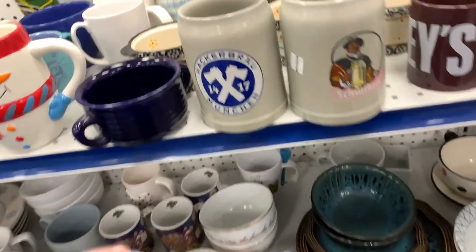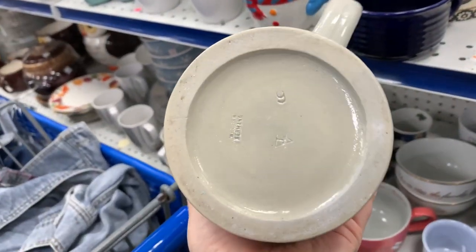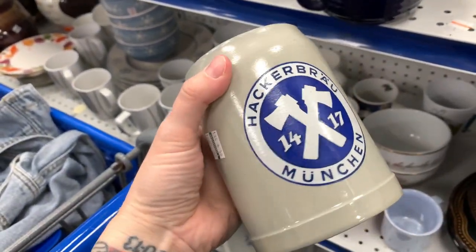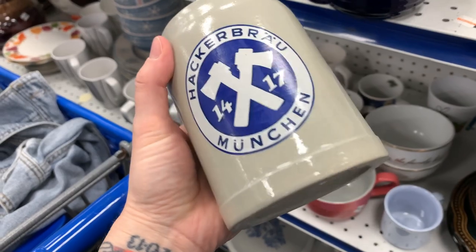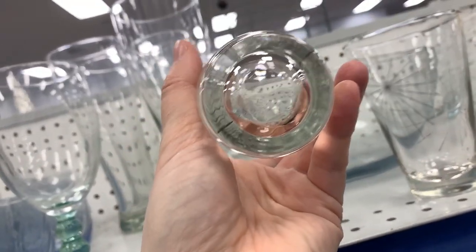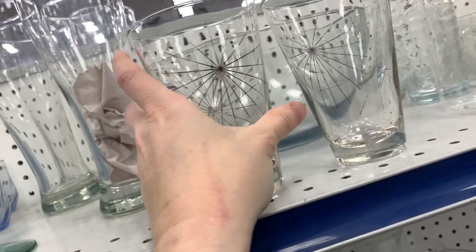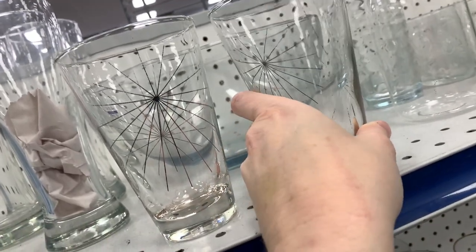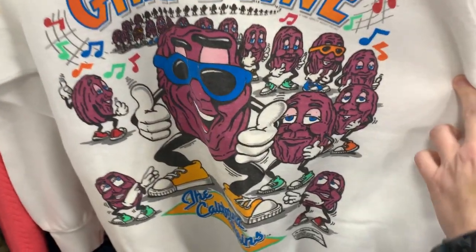Here are a couple of beer steins, both made in West Germany. I picked this one up and left the other one behind because this one had better comps and less competition. This is also a gentle reminder: please don't wash your vintage glassware in the dishwasher. I didn't pick these other pieces up because of dishwasher fading.